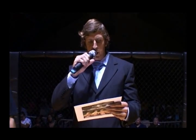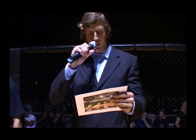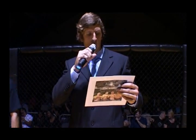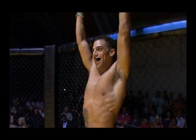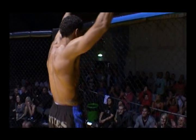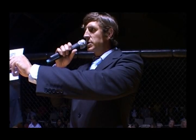Ladies and gentlemen, this is a Clash of Warriors semi-professional welterweight bout, between on my left, Benjamin Dennis, and on my right, Craig Chester.